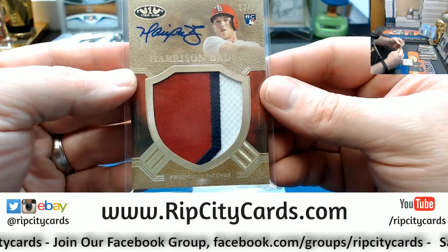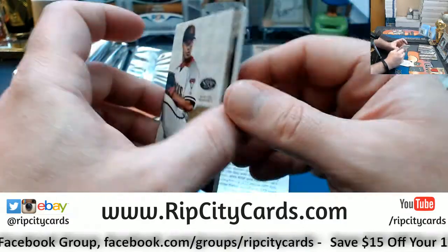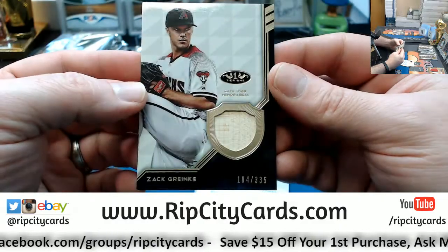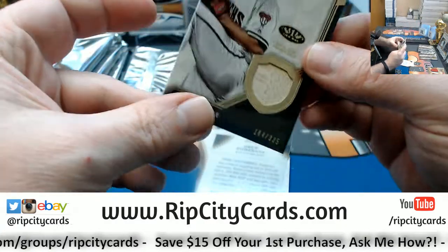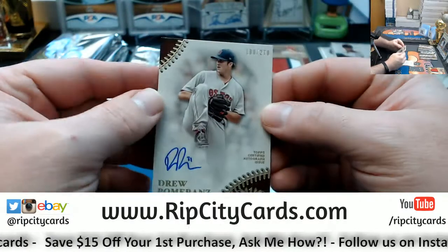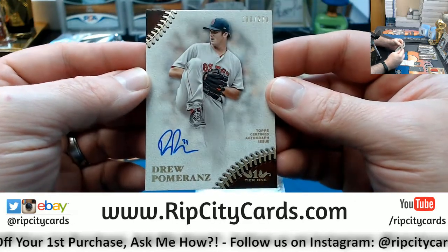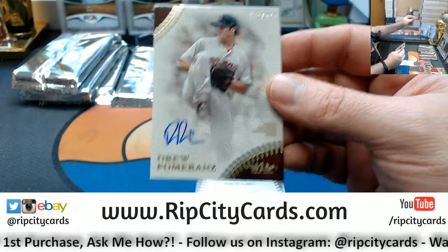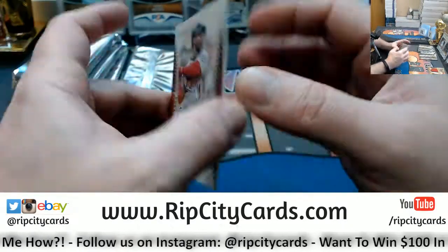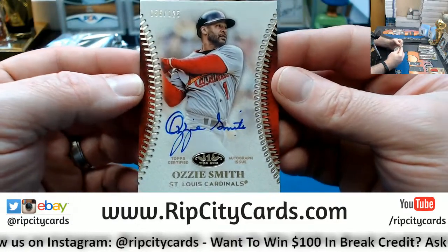Jesse, since you're awake, I'm going to have to text you something in a little bit. Zach Greinke to 335. I talked to our boy today — not a pleasant conversation. Drew Pomerantz to 270. Oh, the Magic Man!